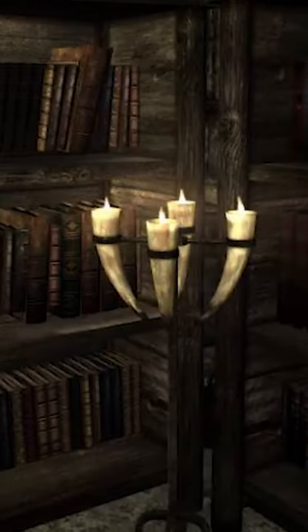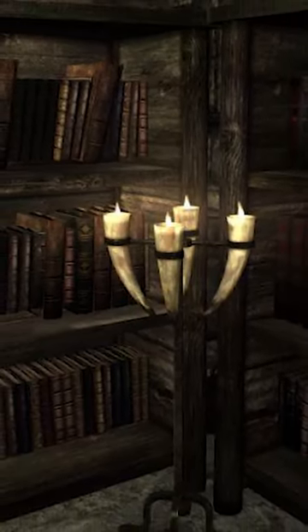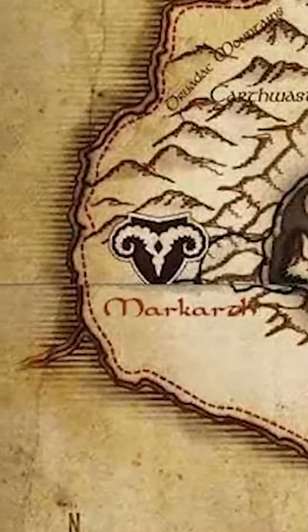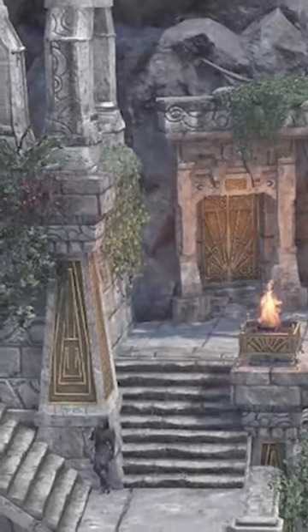This stone and metal home also contains one of Skyrim's largest libraries, which makes it an excellent choice for the more scholarly Skyrim player. Once you become the Thane of Markarth, purchasing this home might be an opportunity you just can't pass up.